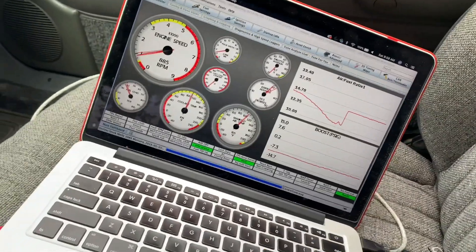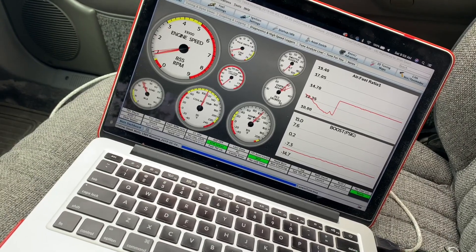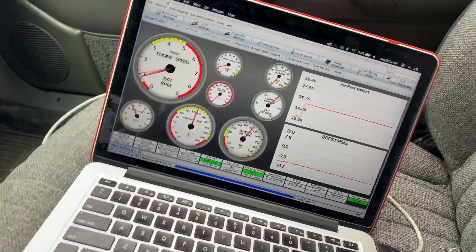Better make sure I watch the coolant temp. The fan should turn on at 180 — I think — I gotta look.